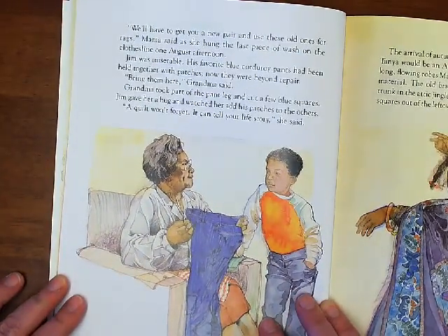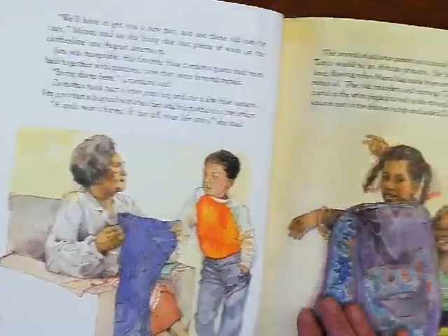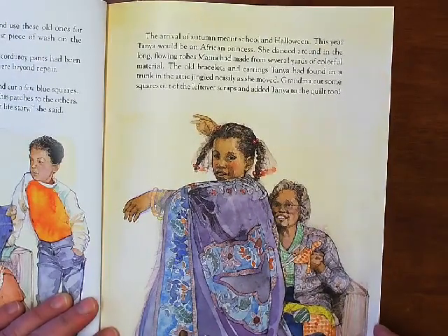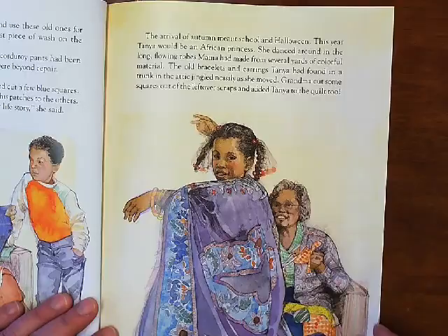"We'll have to get you a new pair and use these old ones for rags," Mama said as she hung the last piece of wash on the clothesline one August afternoon. Jim was miserable. His favorite blue corduroy pants had been held together with patches. Now they were beyond repair. "Bring them here," Grandma said. Grandma took part of the pant leg and cut a few blue squares. Jim gave her a hug and watched her add his patches to the others. "A quilt won't forget. It can tell your life story," she said. The arrival of autumn meant school and Halloween. This year, Tanya would be an African princess. She danced around in the long flowing robe Mama had made from several yards of colorful material. The old bracelets and earrings Tanya had found in a trunk in the attic jingled noisily as she moved. Grandma cut some squares out of the leftover scraps and added Tanya to the quilt too.